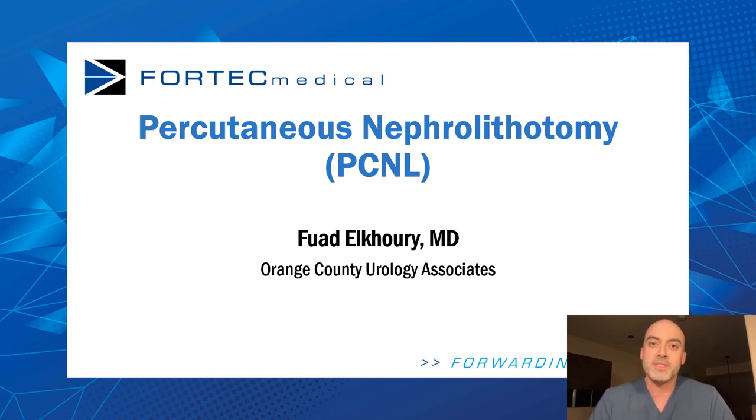Hi, everyone. My name is Dr. Fuad Al-Khori. I am a urologist based out of Orange County, and today it's my pleasure to discuss percutaneous nephrolithotomy, also known as PCNL.